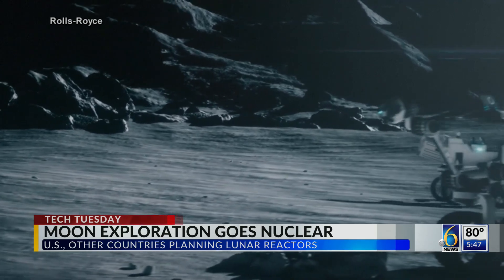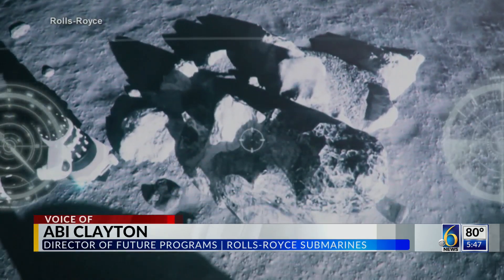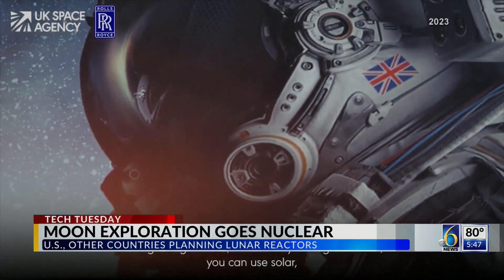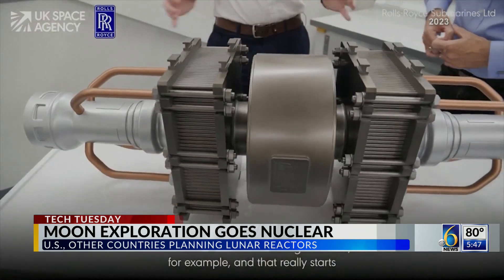It's a very small reactor that we can absolutely launch into space — it's about the size of a car. And it allows us to give continuous energy and electricity. When you've got the sun, you can use solar. But if you want to explore the dark side of the moon and go around the other side, you're going to need something else. So the nuclear power allows you to do that.